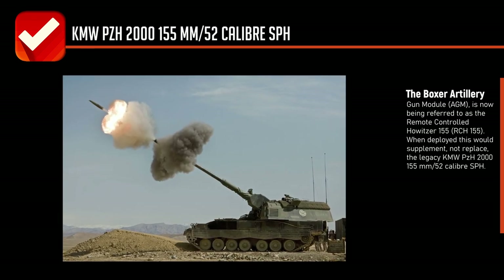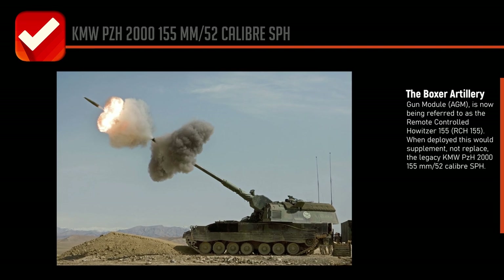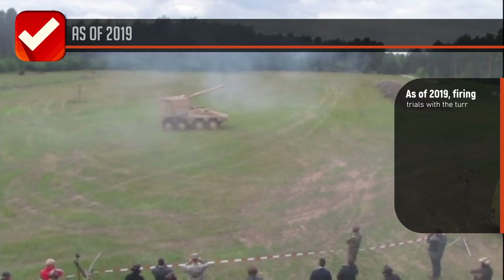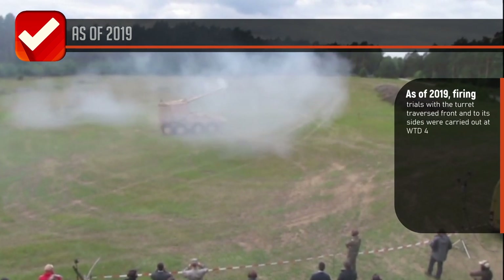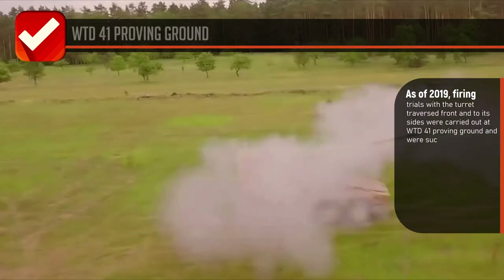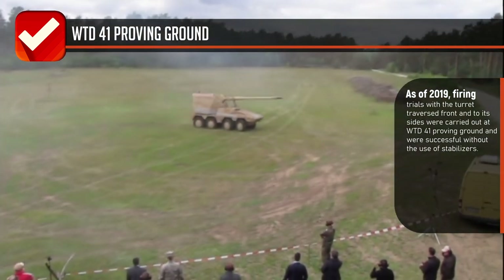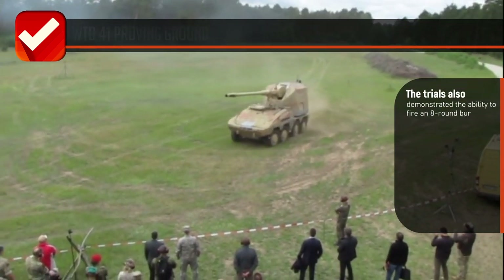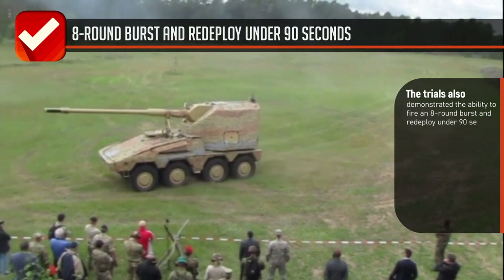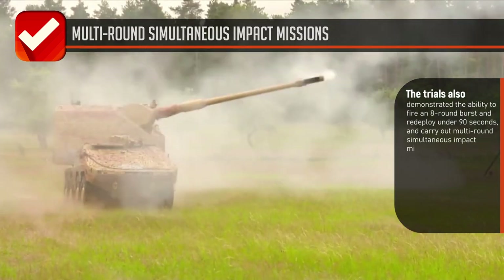When deployed, this would supplement the legacy KMW PzH 2000 155 millimeter 52-caliber SPH. As of 2019, firing trials with the turret traversed front and to its sides were carried out at WTD 41 proving ground and were successful without the use of stabilizers. The trials also demonstrated the ability to fire an eight-round burst and redeploy under 90 seconds, and carry out multi-round simultaneous impact missions.